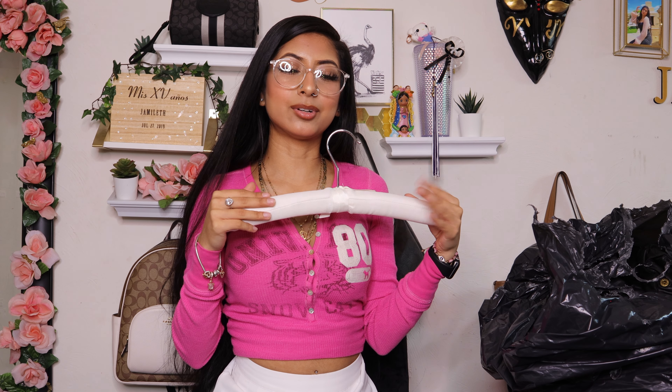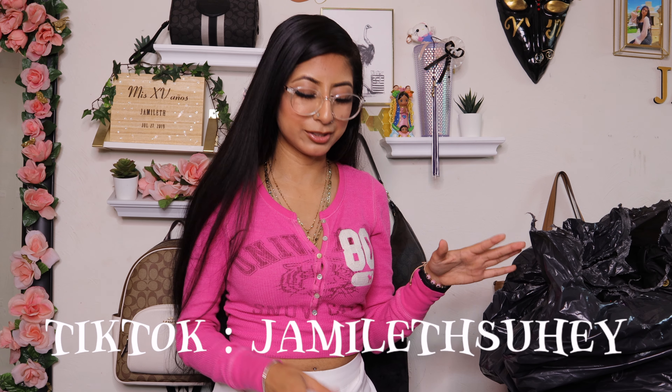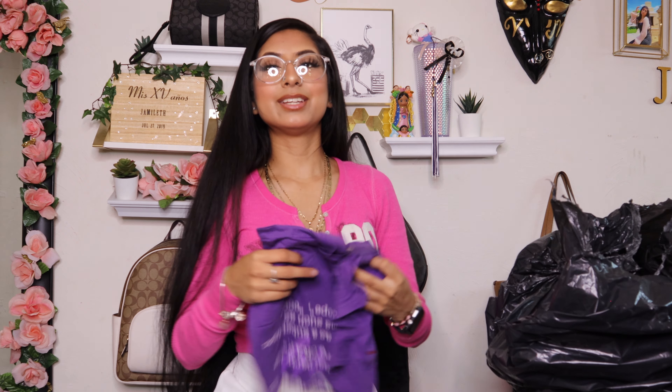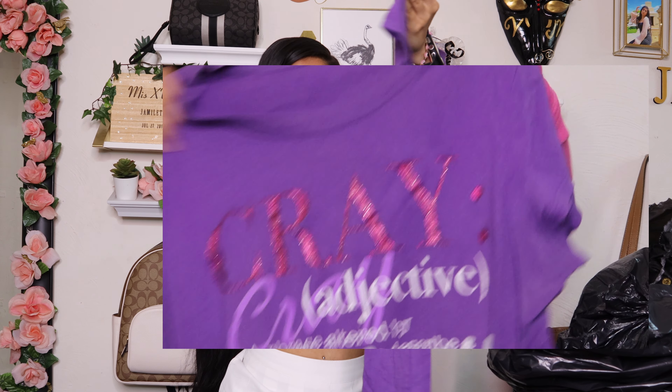Oh, I got this — is it a dress or is it a shirt? I don't know but it is so cute. I think dress, but it looks too short. It's size medium, brand Hooked Up, and the back is blank.